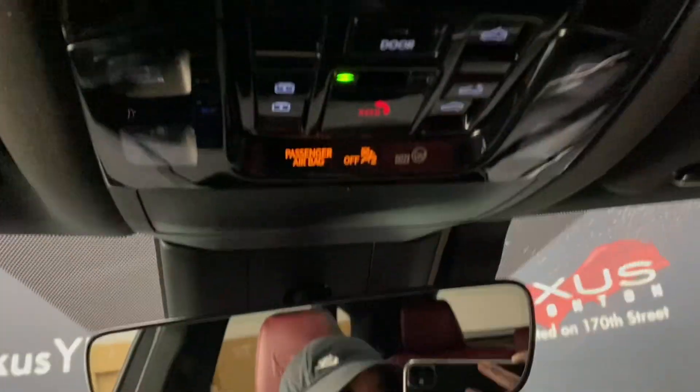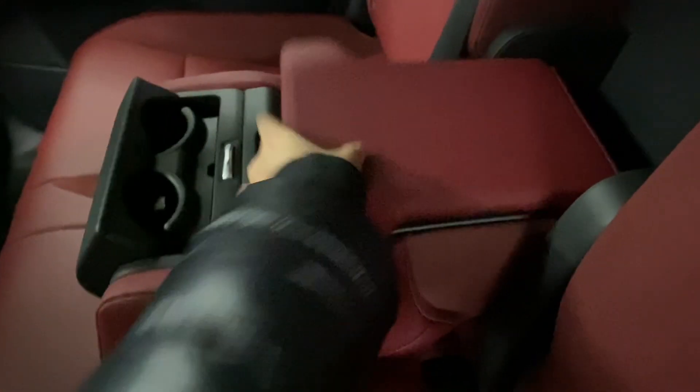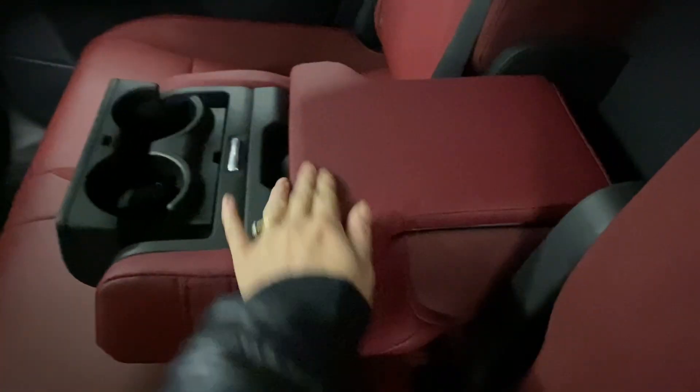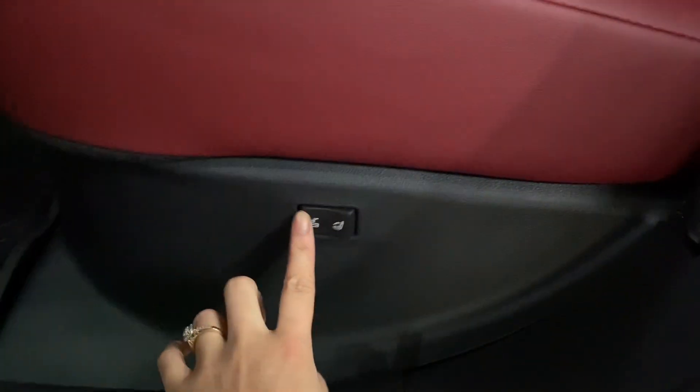Above, you have your controls for your sunroof. Heading into the rear seats, you have your heated and ventilated seat controls in the middle, as well as your cupholders and storage space. On either side, you have power-folding rear seat controls.